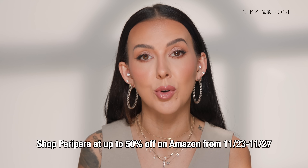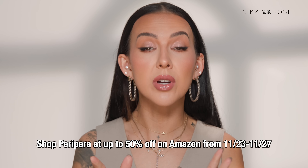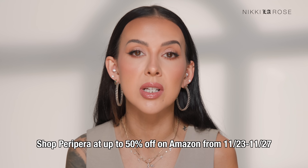Not only are Peripera products super affordable, they're also super accessible because they're on Amazon. Don't forget to shop Peripera's Black Friday and Cyber Monday sale.